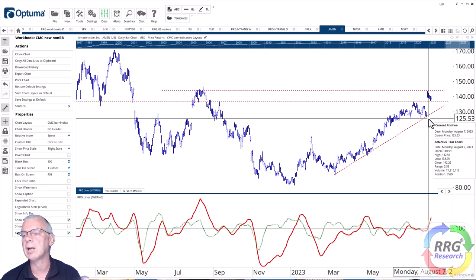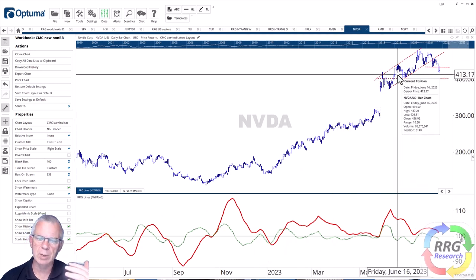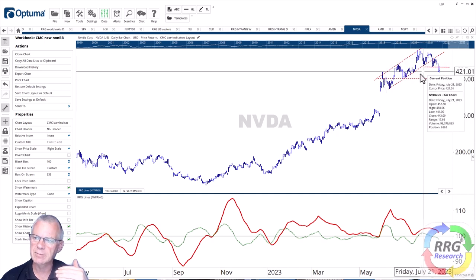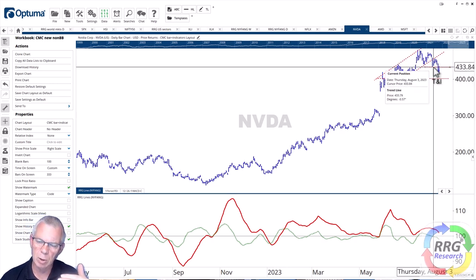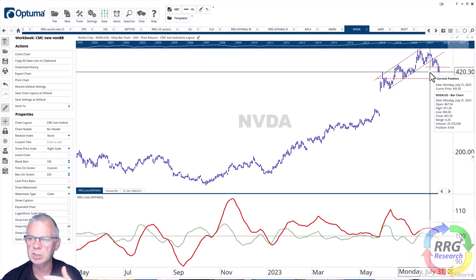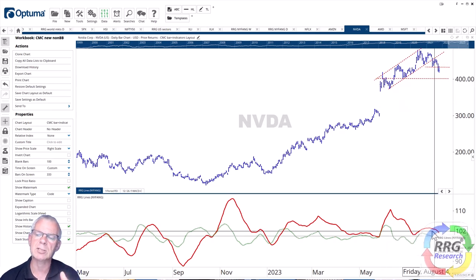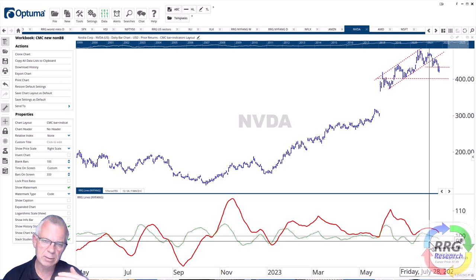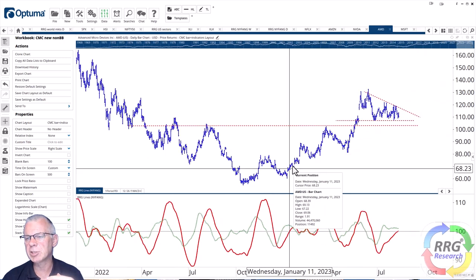Relative strength analysis is very helpful for finding pair trades or overweight/underweight positions in a portfolio. On the negative side, the Nvidia picture is starting to build. Last week we broke out of a small rising channel, tested former rising support as resistance, got a new lower high, then broke below the previous low. That series of lower highs and lower lows is really starting to take shape. The first level of support is probably around 401, and the RRG lines are rolling over, suggesting more relative weakness ahead for Nvidia.